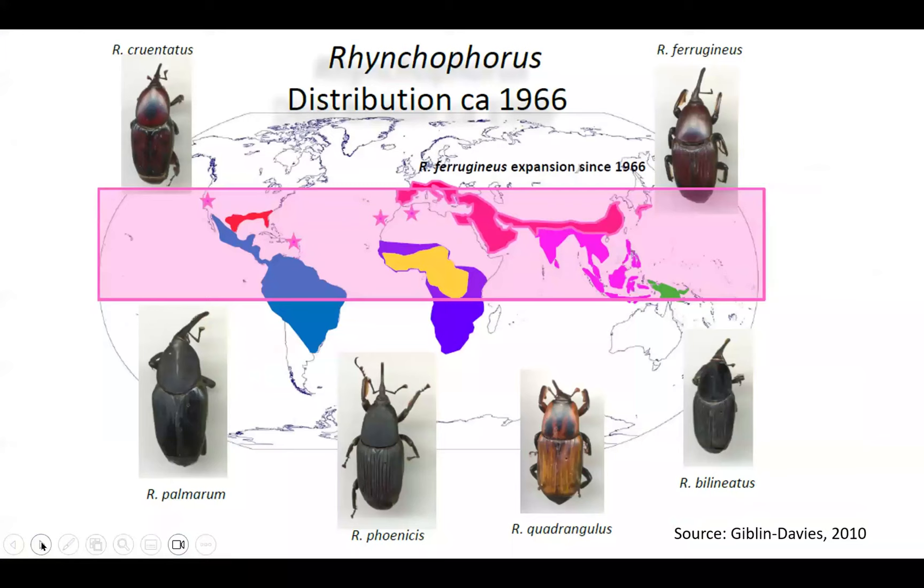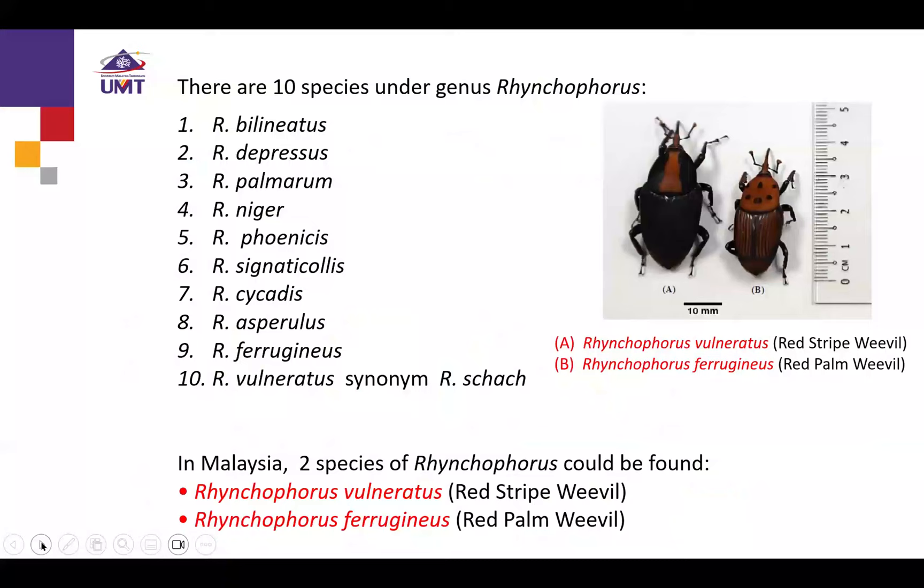This map, taken from Giblin-Davis, shows the worldwide distribution of Rhynchophorus species — restricted to tropical regions where palm trees can be grown. There are about 10 species under the genus Rhynchophorus. In Malaysia so far, there are two species: Rhynchophorus ferrugineus — the larger striped one — and Rhynchophorus vulneratus, the smaller one.